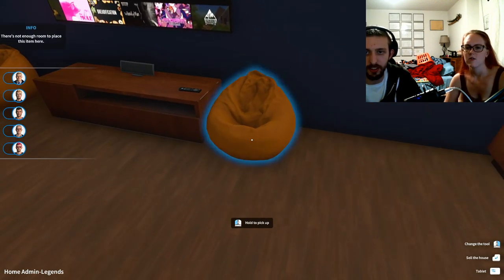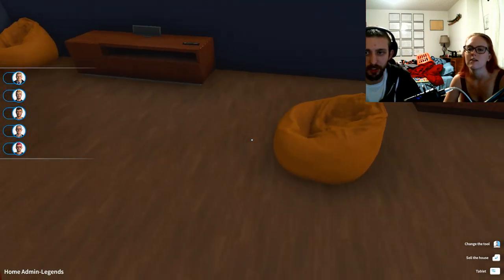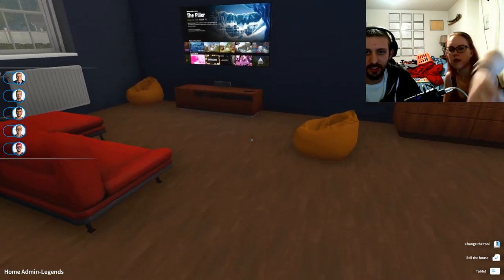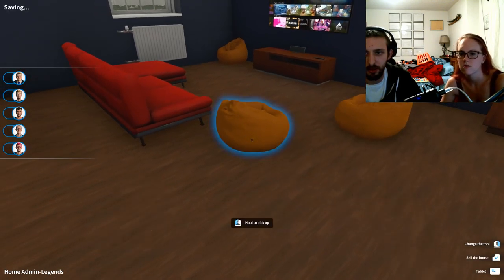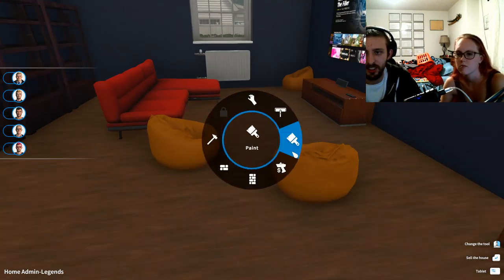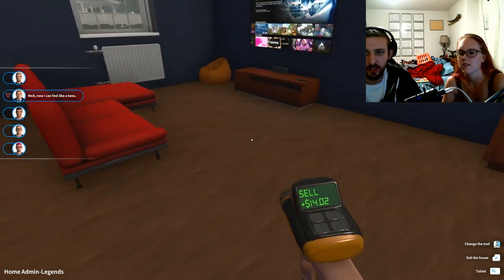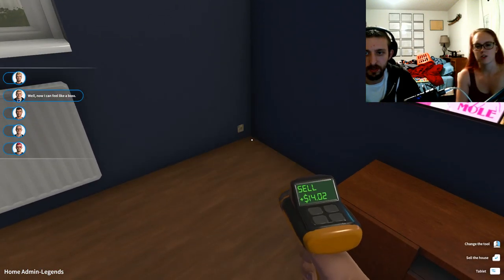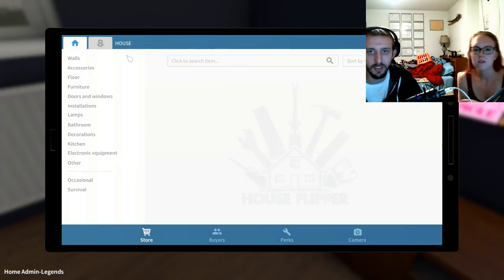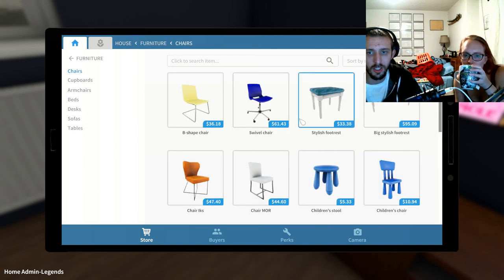Why does it have to be against a wall — can't it just be out on the floor? I don't like that. Then move them where you think they should go. I think we should just sell them — they're ugly, they're orange, I don't like the color orange. Let's look at furniture chairs and tables.